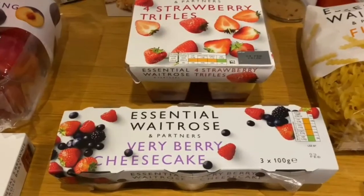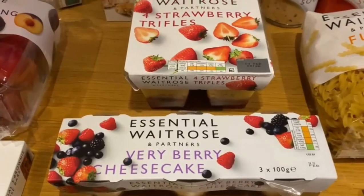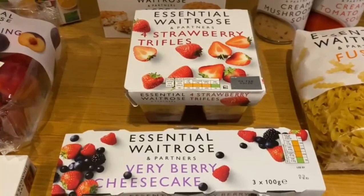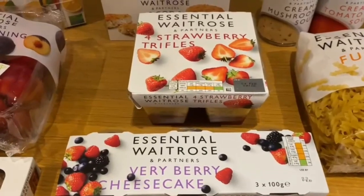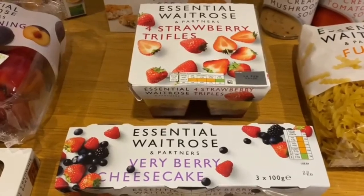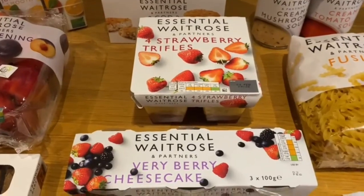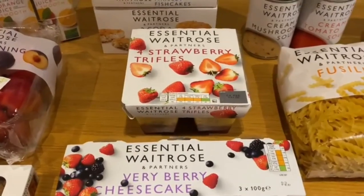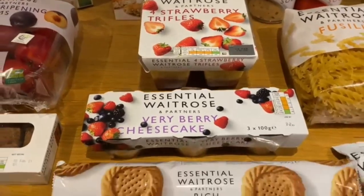Now moving on to another family favourite — our very berry cheesecakes. I love the very berry cheesecakes but I save them for the weekend. In our local Waitrose, the very berry cheesecake and the four strawberry trifles are stocked together so we pick them both up at the same time. They're very popular — there were only a few packs left on the shelf today.